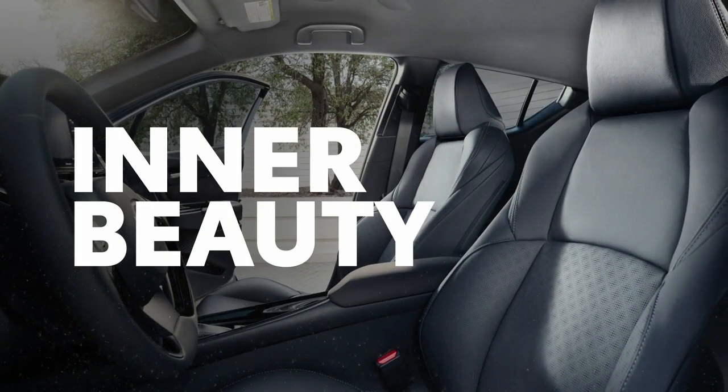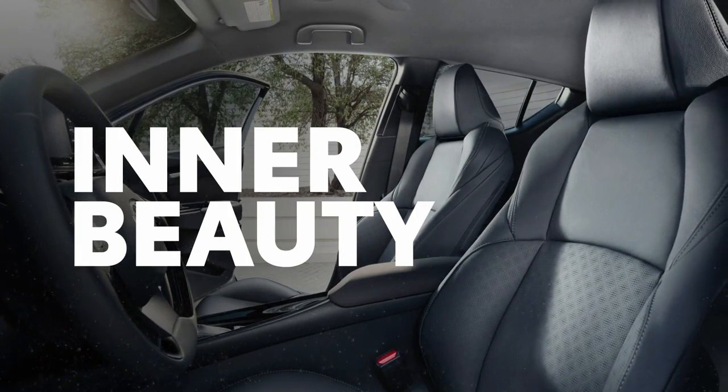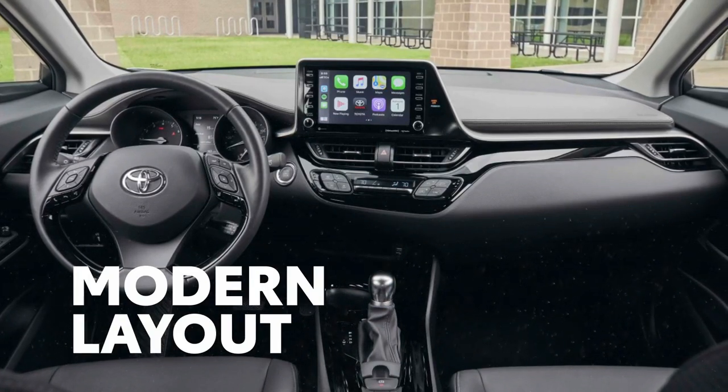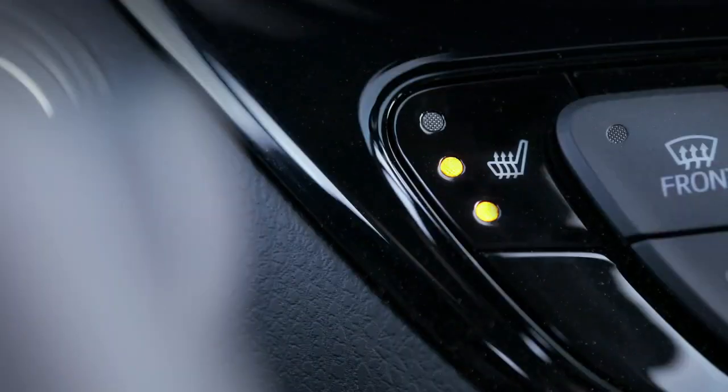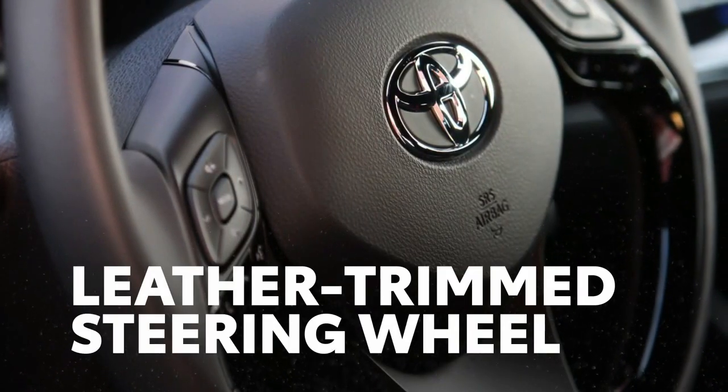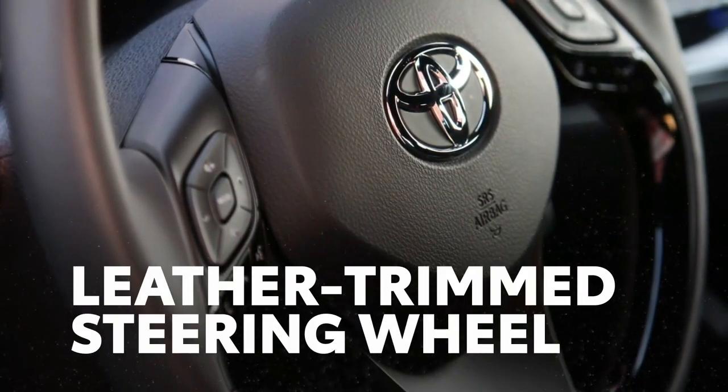C-HR's styling is just as edgy on the inside, with a sporty and modern interior layout that's inviting for both driver and passengers. The available heated leather front seats and available leather-trimmed steering wheel add unexpected touches of luxury as well.